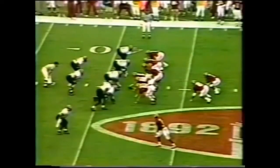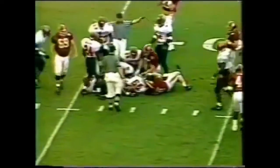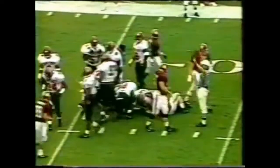Third and one. Houston with the first down. And again the Crimson Tide continues to just go straight ahead — gains a yard. Third down and five.